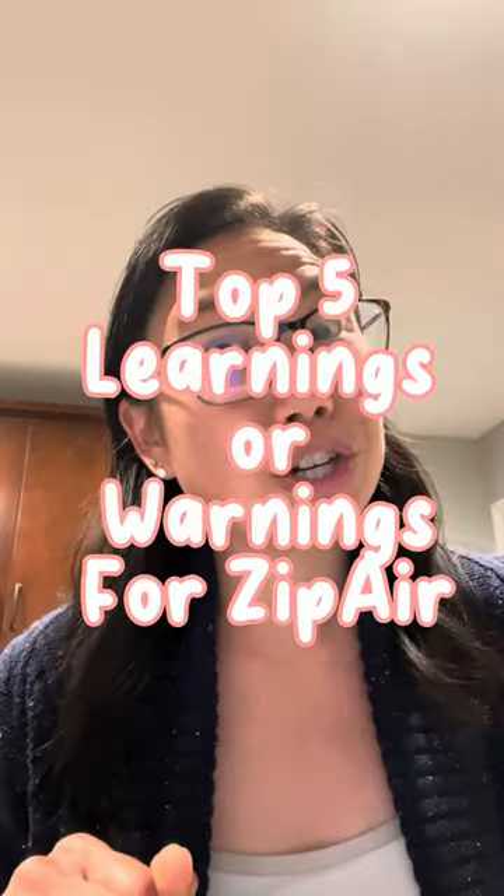Guess who has two thumbs and bought flights to Japan on Zip Air? This girl! So here are my top five learnings, or warnings, if you're booking Zip Air.